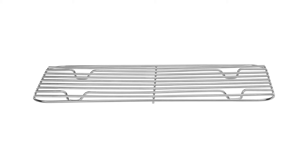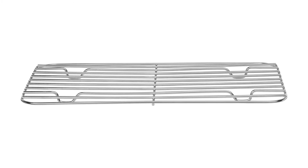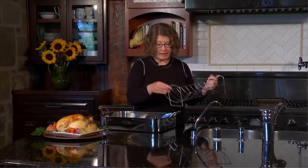Overall, the majority of customers were pleased with this purchase and would recommend it to others. Pros: stainless steel finish, high heat capacity, roasting rack included, premium grade fit and finish. Cons: higher cost than some comparable pans.